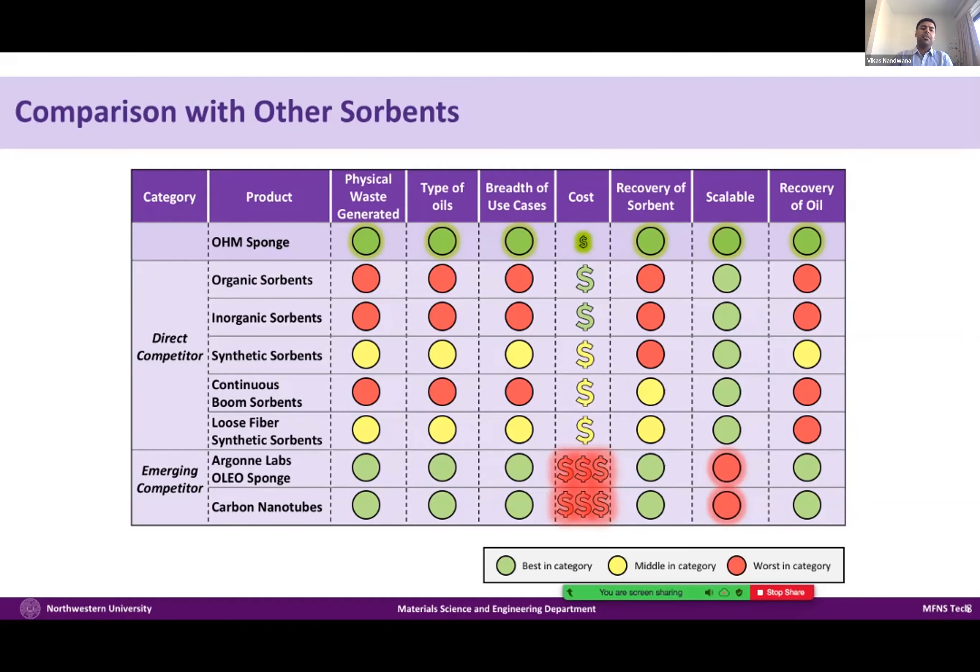We have done some comparison with commercial sorbents out there in a marketing study. The cost of the sponge per sheet compared to other polypropylene or sorbents is significantly low because of the low-cost materials we use. Comparing efficiency also: while other sorbents can absorb 5 to 10 times their weight, we can go more than 30 times the capacity, and we can recover the oil too. There are some emerging competitors — as Amy mentioned, some sorbents produced in research labs like oleospons and carbon nanotubes — but their production cost could be large compared to what we produce. We are using environmentally benign materials like iron and carbon and simple dip coating, making our material very scalable compared to emerging competitors.